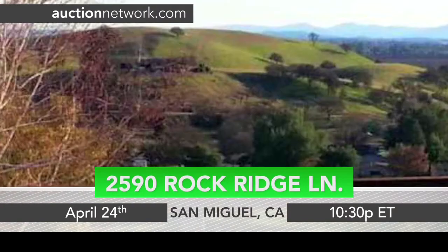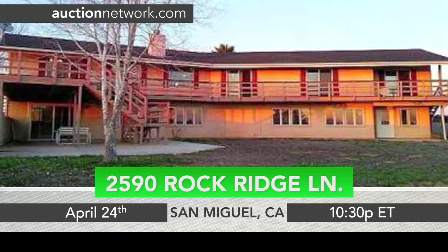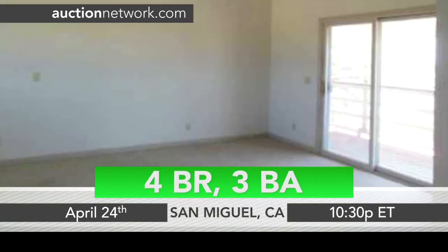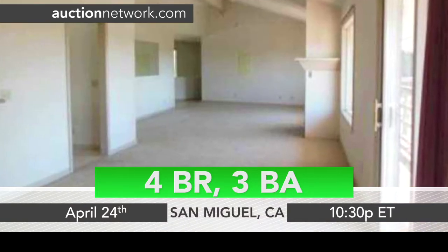Rolling hills, valleys and vineyards surround this spacious home in San Miguel, California. Built in 1996, this home features four bedrooms, three bathrooms and approximately 4,796 square feet.